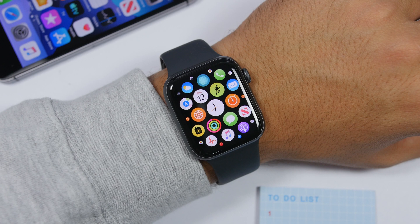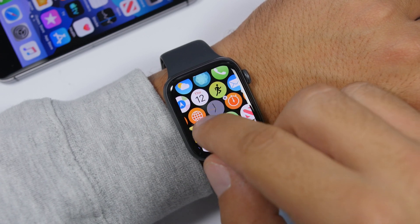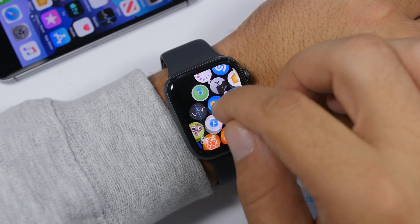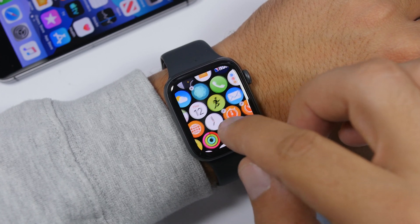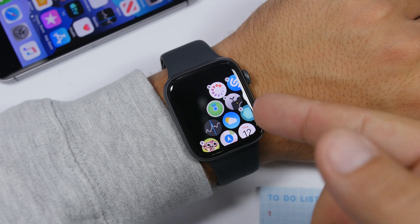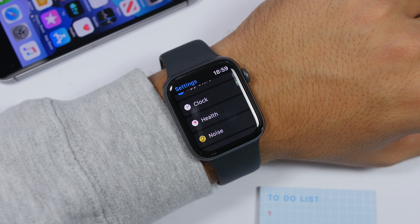Something new on watchOS 6 is the ability to delete some of the stock apps. Some apps can now be deleted from the Apple Watch — the Timers app, the Breathe app, the Camera app — all can be deleted even though they are stock apps.